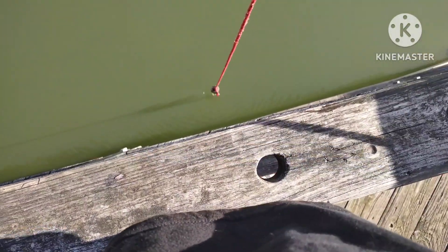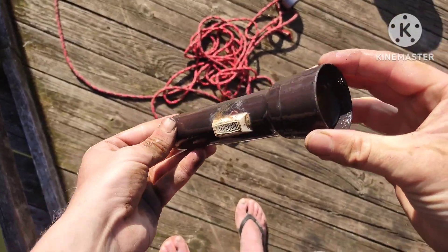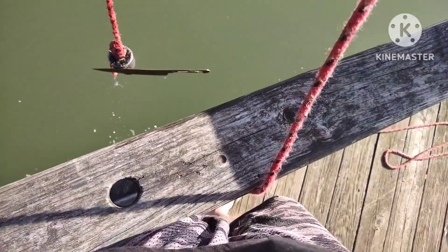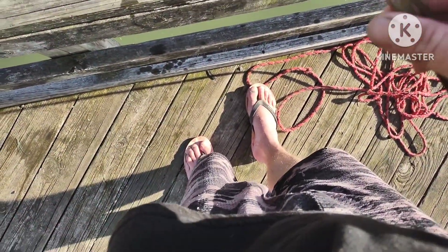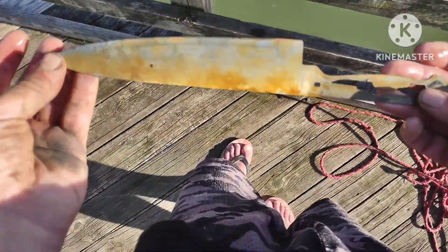We got something on here — might be just a can, but no, I know exactly what that is. We got us another Ever Ready flashlight! Check this out y'all — I thought it was a stick at first, but it is not. It is a big old kitchen steak knife, stainless steel, says China. No company name other than that. Another knife — heck yeah! We'll set that by our bag.